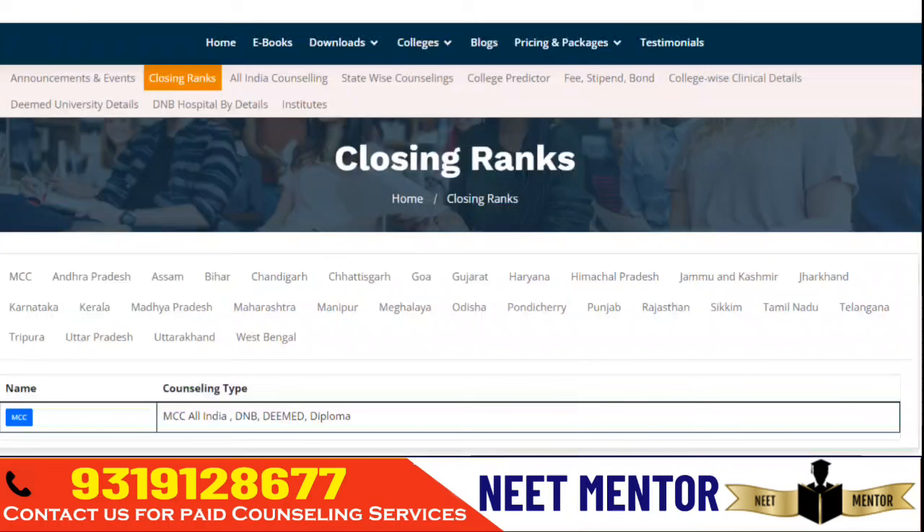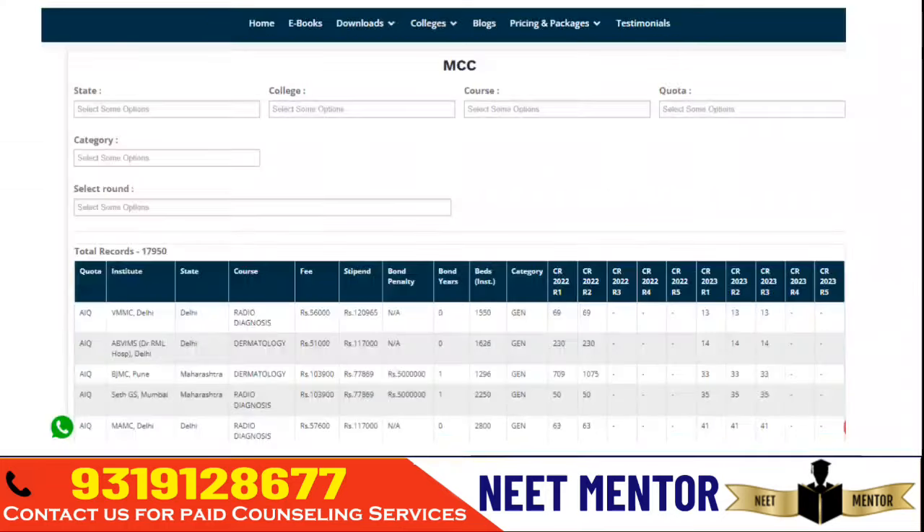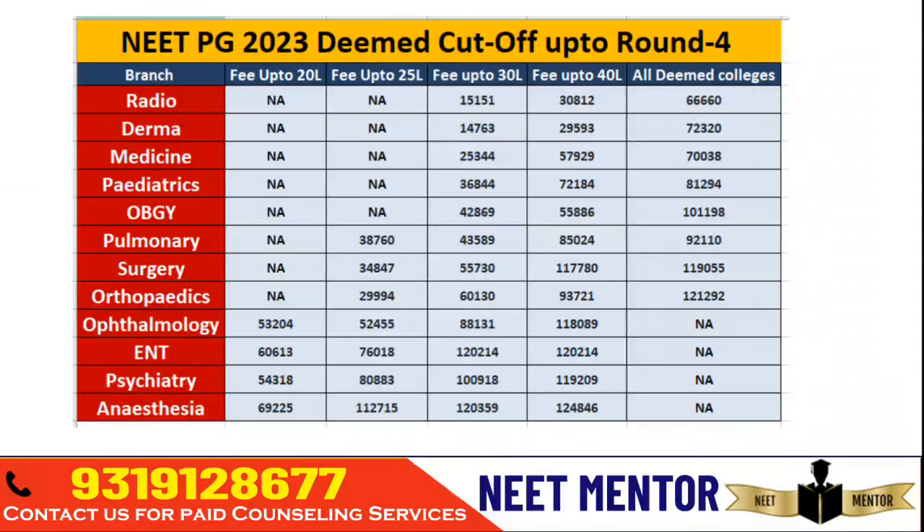Inside the portal you can get fee structure, stipend, bond penalty, last two years' cutoffs, state-wise counseling rules, college predictor, college-wise details for Deemed Universities for all different branches, and much more. Right now we are going to talk about this sheet which shows, for different branches, what was the cutoff rank up to round four.